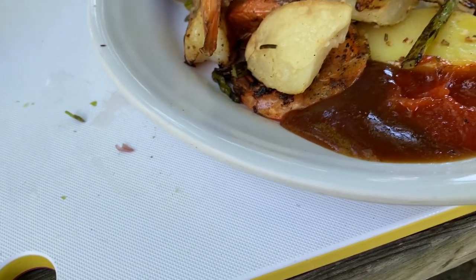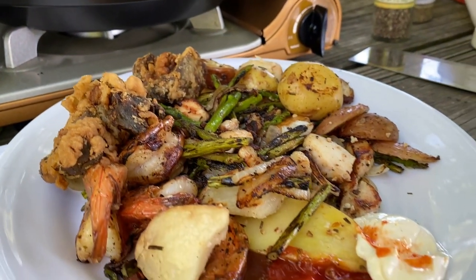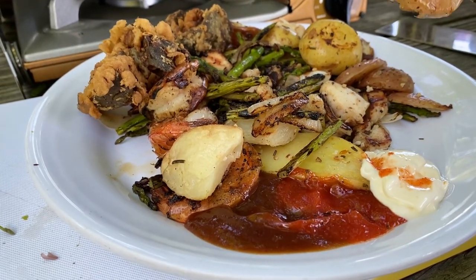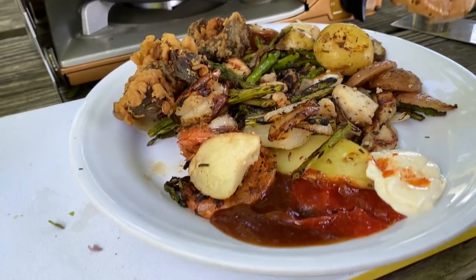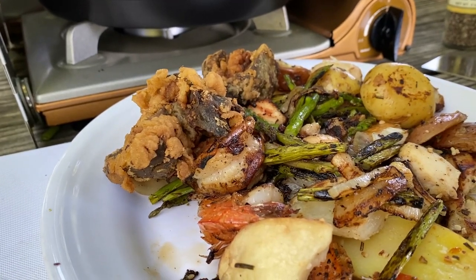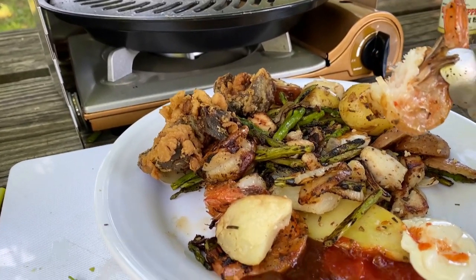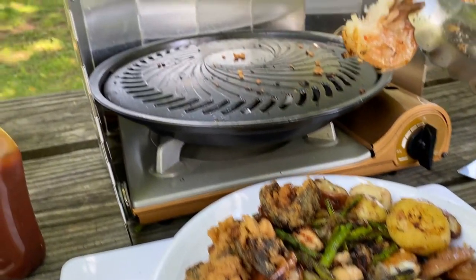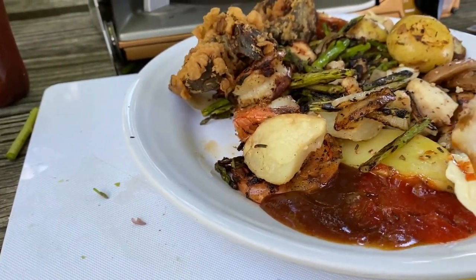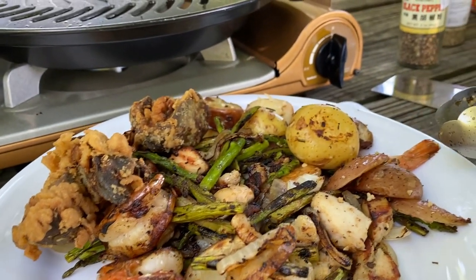Wah mantap guys, cocol pake ini. Coba guys. Enak sekali. Sekarang aku mau makan udang ya. Udangnya aku sebelum kasih saus, aku cicipin dulu. Enak, ada bumbunya masuk gak? Enak gak? Sekalipun gak dikasih bumbu, dicocolin gini. Ini udah aku kasih seasoning tadi, sama ini untuk seasoningnya. Apalagi dicocolin gini guys. Jangan lupa ekornya dibuang.